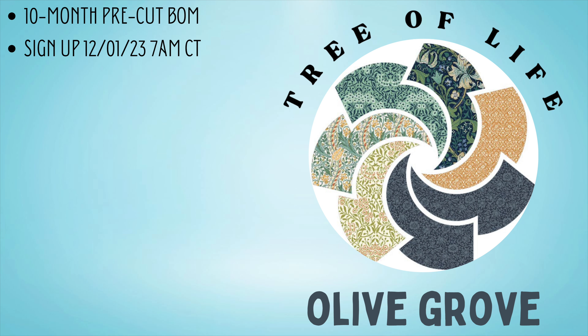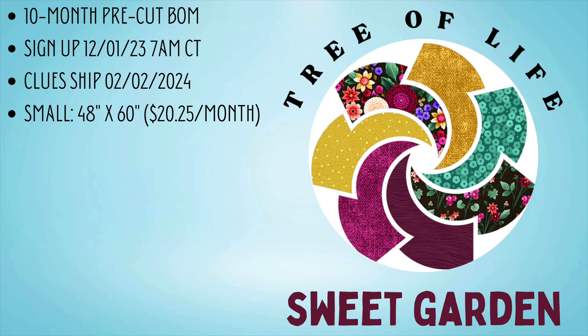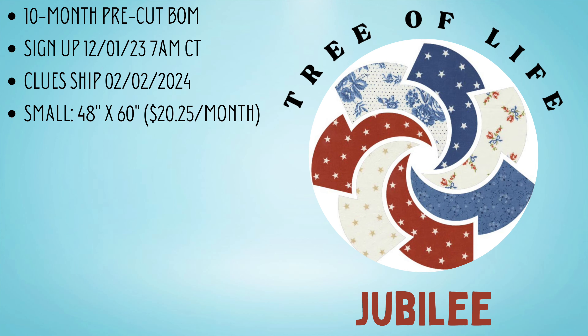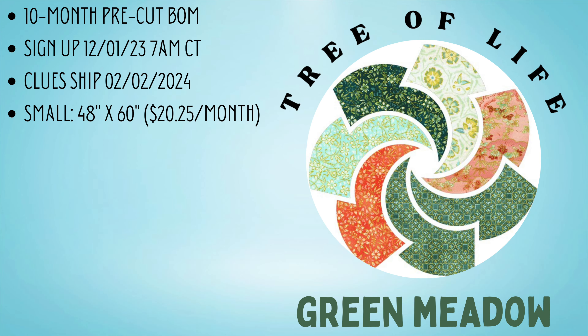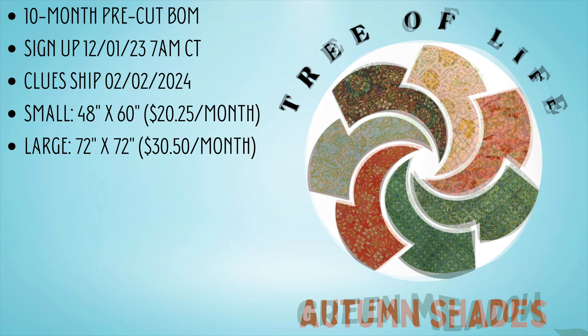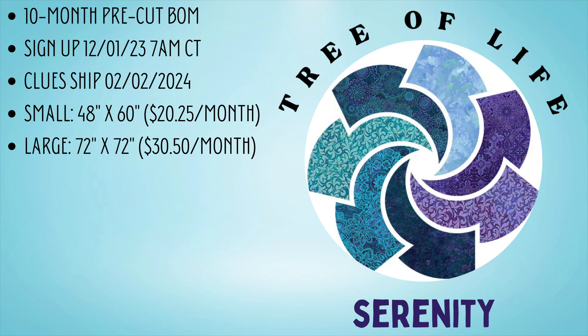There are 16 different colorways, which is what I'm showing you right now, that you can choose from. Clues will start shipping on February 2nd, 2024, and there are two sizes to choose from. The small measures 48 inches by 60 inches before any additional borders, costing $20.25 per month or $192.50 if you prepay in advance. The large finishes at 72 inches by 72 inches before any additional borders and costs $30.50 per month or $295 if you prepay all at once.